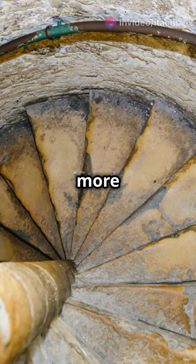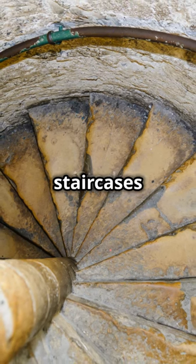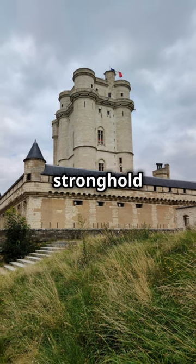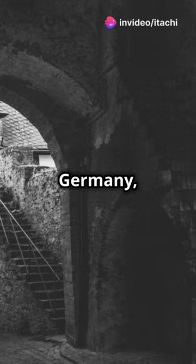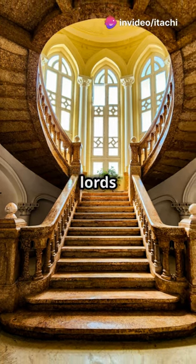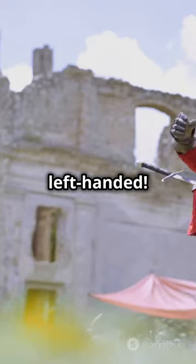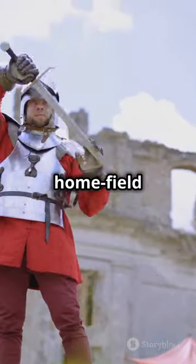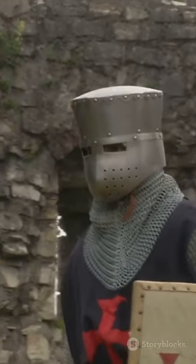But here's where it gets even more interesting. Not all staircases follow this pattern. In some castles, like the ancient stronghold of the Wallenstein counts in Germany, the stairs actually twist the other way. Why the change? It's because the lords of those castles were left-handed. This quirky architectural tweak gave left-handed defenders a home-field advantage during sieges.